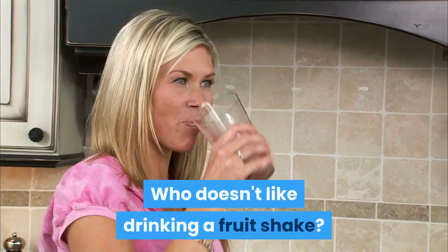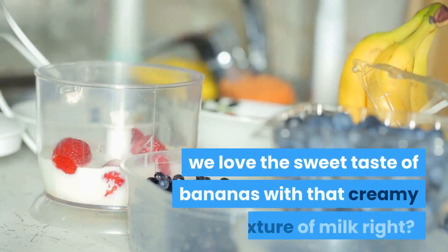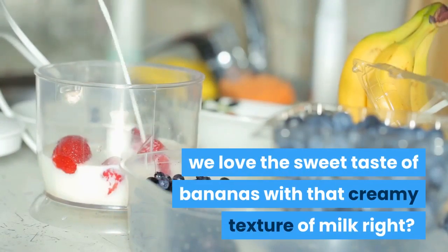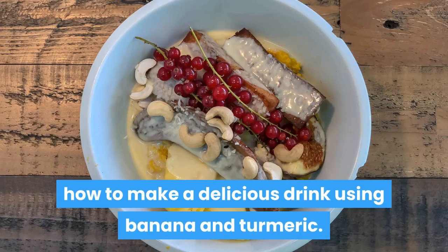Who doesn't like drinking a fruit shake? Usually the most common are the ones made of banana — we love the sweet taste of bananas with that creamy texture of milk, right? Here's how to make a delicious drink using banana and turmeric.